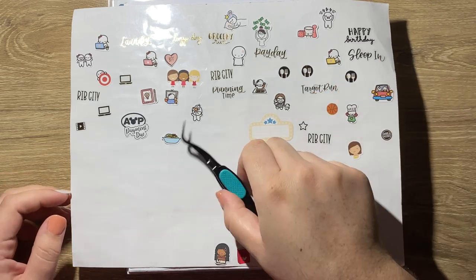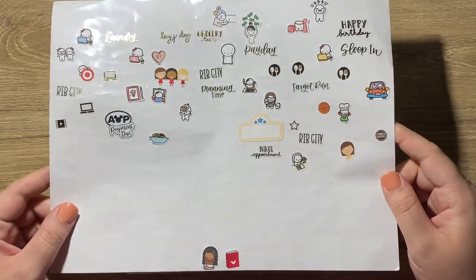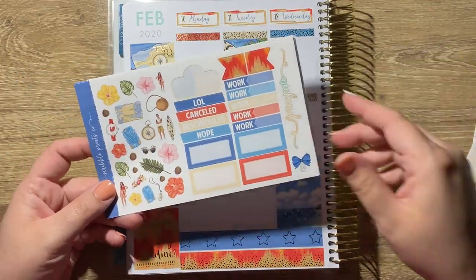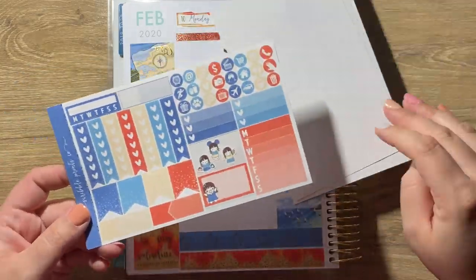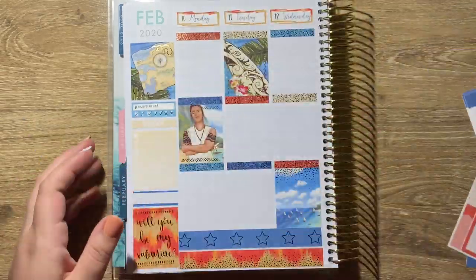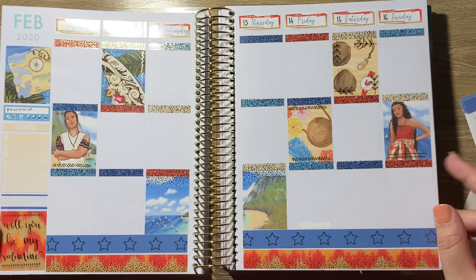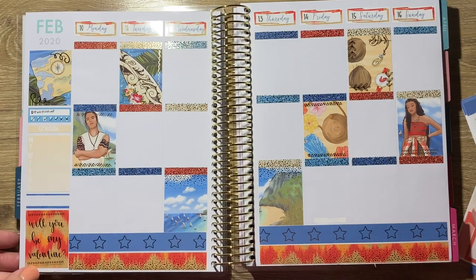Hey guys, what is up? Welcome back to my channel. Thank you so much for clicking on today's plan with me. This week I am using the Voyager kit from Scribble Prints Co. This is the mini kit format and I do have two label samplers and glitter hudders added on.